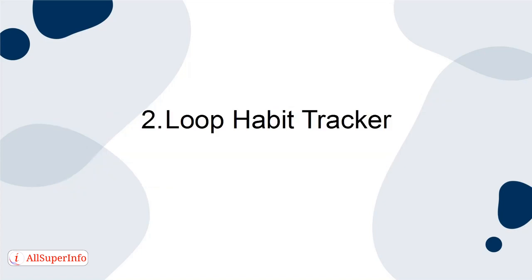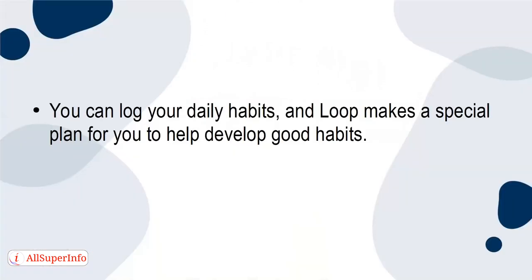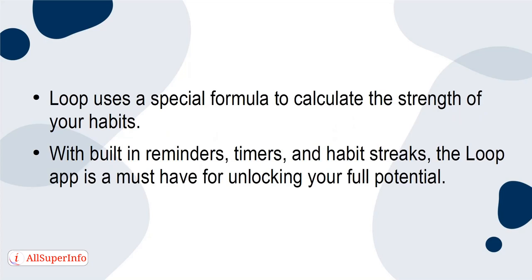2. Loop Habit Tracker. Loop is an incredible app that helps you keep track of your habits. You can log your daily habits, and Loop makes a special plan for you to help develop good habits. It can also help you kick habits that you want to get rid of. Loop uses a special formula to calculate the strength of your habits. With built-in reminders, timers, and habit streaks, the Loop app is a must-have for unlocking your full potential.